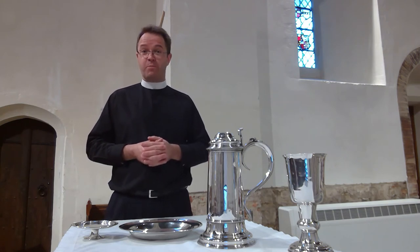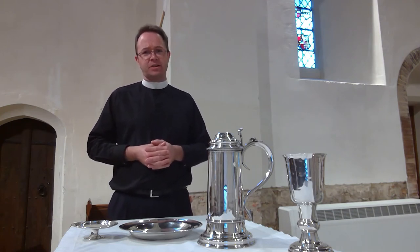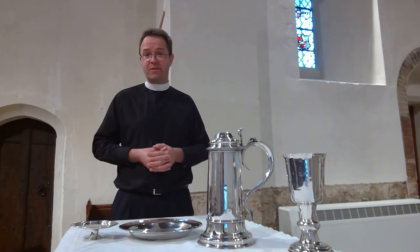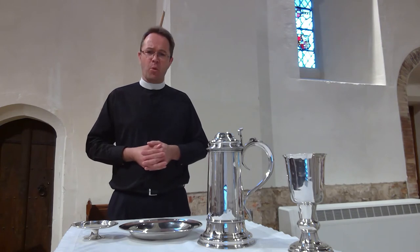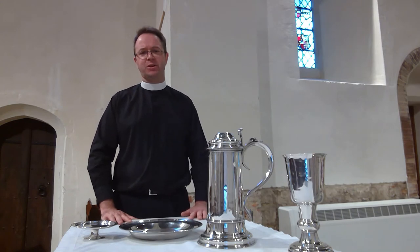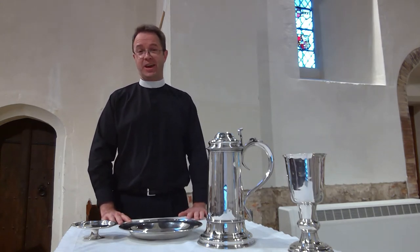If baptism is the point at which Christians become members of the church, communion is our badge of ongoing membership. Sometimes this is something with which we grow up, and here at St Michael's we admit children to communion from the age of seven. Or it can be something to which people turn in later life. We're going to hear now from Nick Herbert about what recently brought him to baptism as an adult, and why communion is of ongoing significance to him.